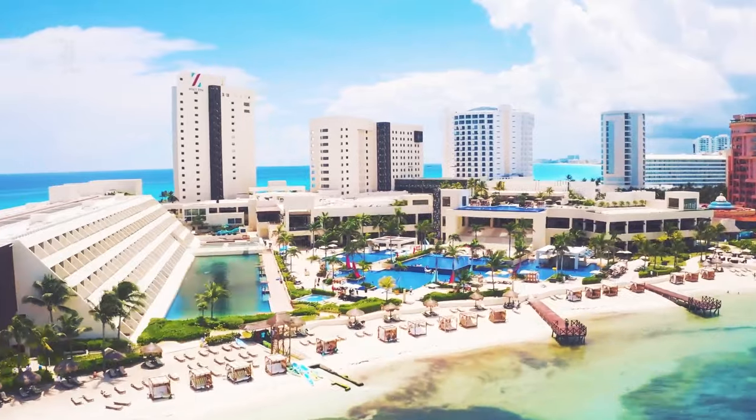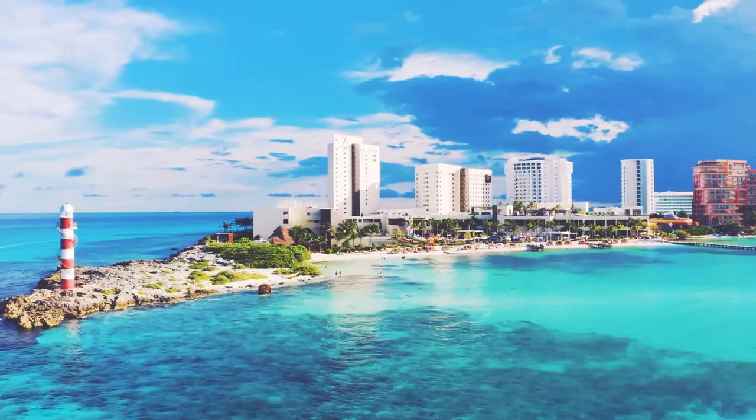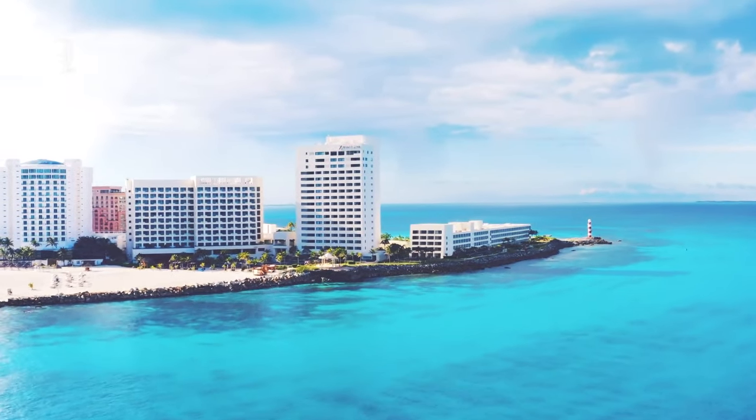Located in Cancun's hotel zone, Hyatt Ziva is truly all-inclusive. Room rates include accommodation, food, kids' club, entertainment, and activities.